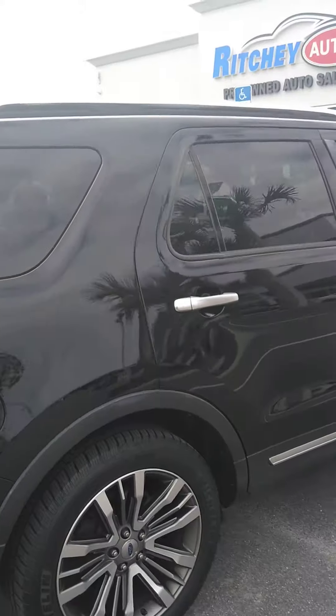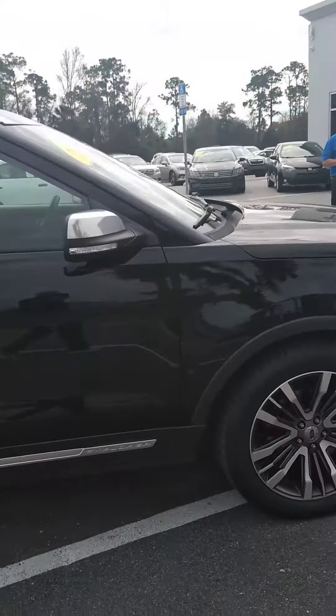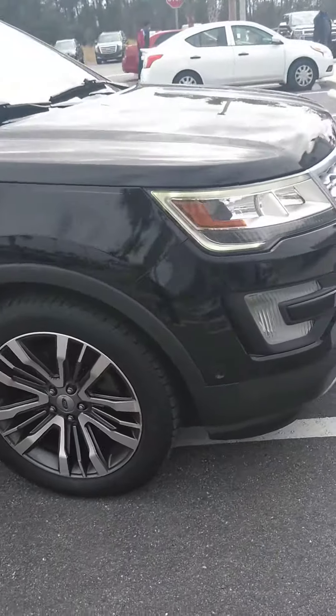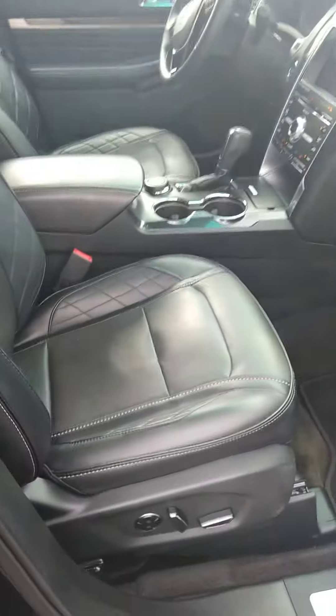Show you the other passenger side — very good condition. The interior is black leather, and again, it's a Platinum, so loaded to the gills. You've got your nice Ford Platinum finishes.